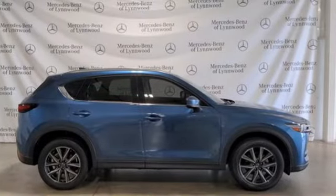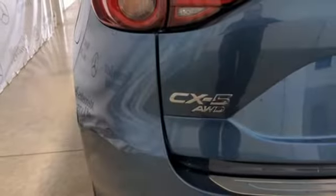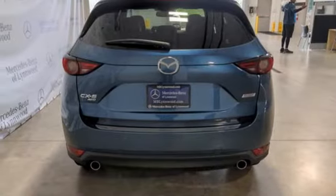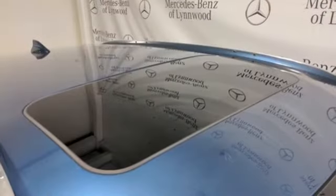Inline 4-cylinder engine, dual-zone climate control, integrated navigation system with voice activation, auto-dimming rear-view mirror, and heated steering wheel.